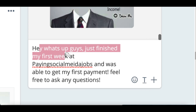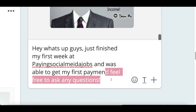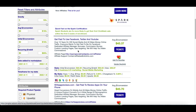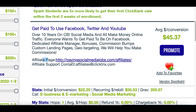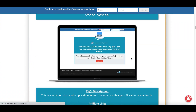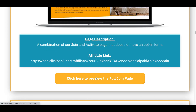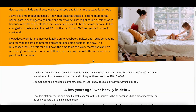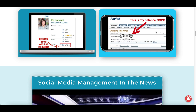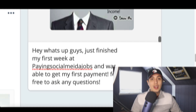So you're going to share an experience with a work from home opportunity and basically leave some feedback — even though you haven't actually done it yourself — to go ahead and get new customers. So here's what you're going to type: 'Hey, what's up guys? I just finished my first week on paying social media jobs and I was able to get my first payment. Feel free to ask any questions.' Then go back to ClickBank and instead of the product link, you're going to click on their affiliate page, open it up, scroll all the way down to the bottom, and find the page that says 'full joint page.' Click on preview page, then scroll down until you see somebody who has actually received a real life payment. Simply take a screenshot of this.